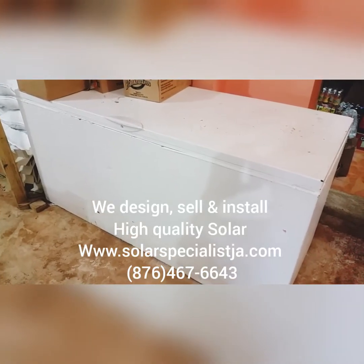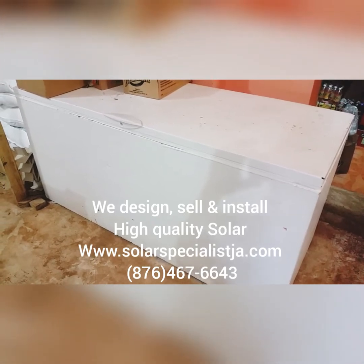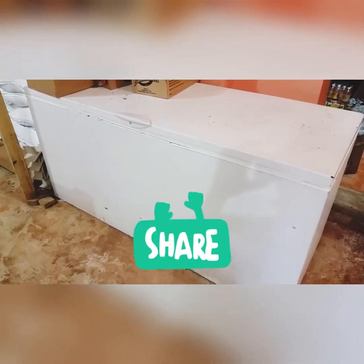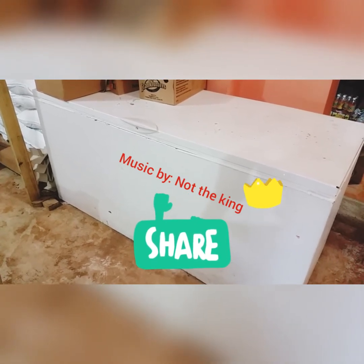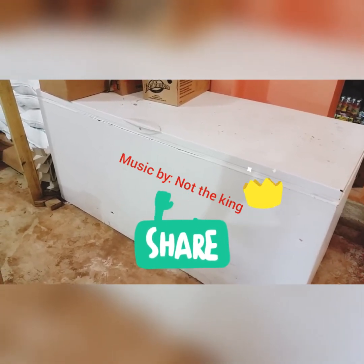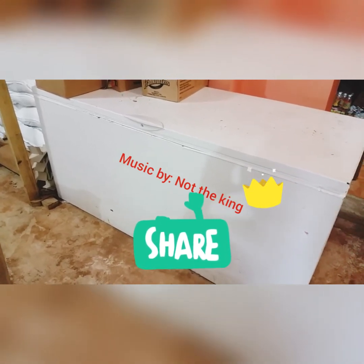So there you have it. Basically the possibilities are endless. There's no limit to what you can power by solar energy. It all comes back to the amount of solar panels you have, the amount of batteries, and the load that you are running. Thanks for watching our video.